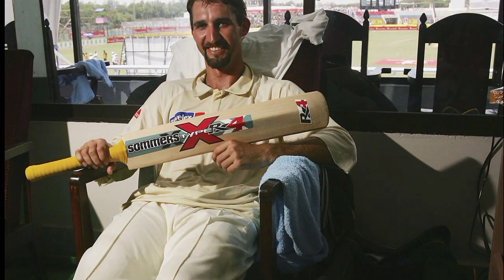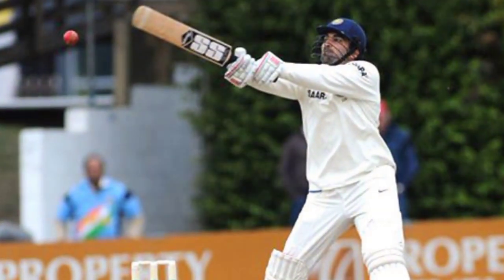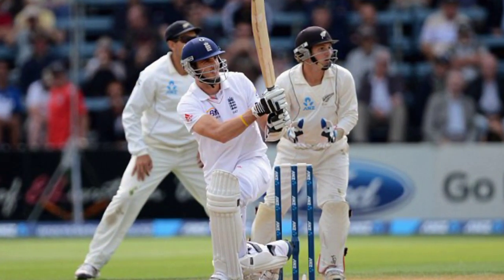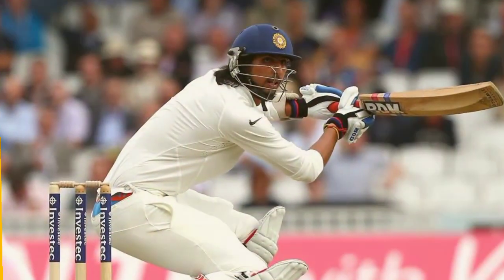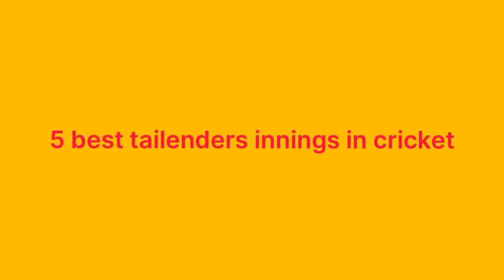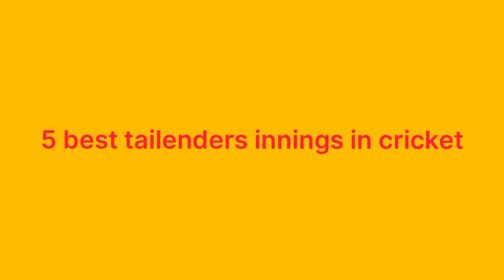People are always excited to see the unexpected, aren't they? People love watching the tail wag and the tail enders scoring, unless you're on the receiving end. There have been some truly fantastic and memorable innings in the past by the lower order batsmen in international cricket. Here I am going to discuss my top 5 innings by tail enders.